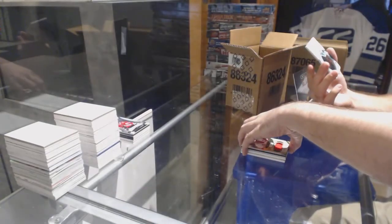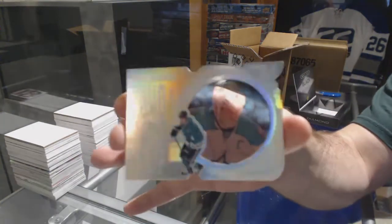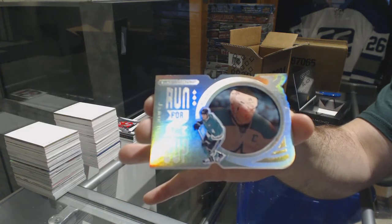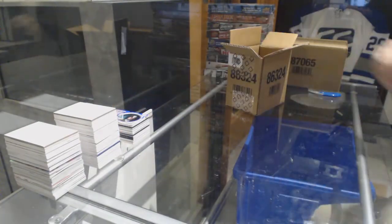And for the Dallas Stars, number to 99, Run for the Cup: Jamie Benn. I said Dallas generally gets hits and I said Detroit generally does very well — have I been wrong yet?